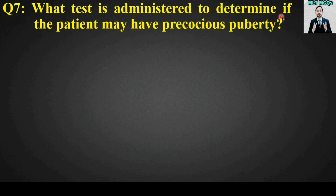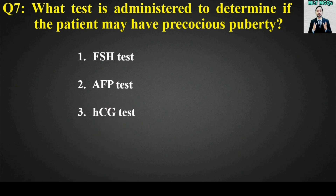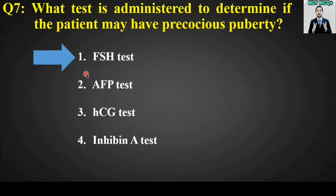MCQ number seven: What test is administered to determine if the patient may have precocious puberty? Options are: FSH test, AFP test, HCG test, or inhibin A test. The right answer is the FSH test.